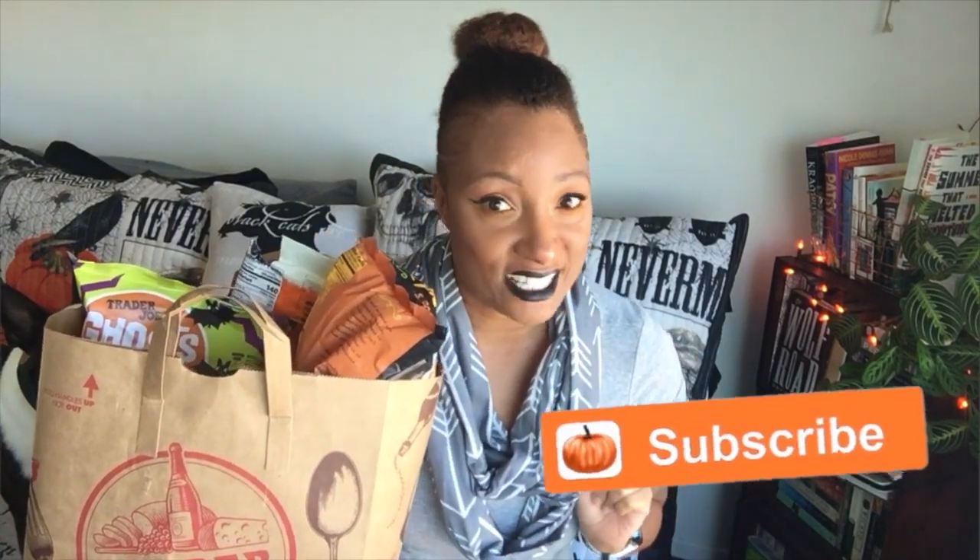Hey guys, it's B, and I went to Trader Joe's. If you guys are pumpkin freaks like me, I'm sure you've been hearing and seeing all the posts and videos about the pumpkin offerings at Trader Joe's. I'm a little bit of a pumpkin freak, so I had to go check it out for myself. This is a quick haul of some of the pumpkin things I got from Trader Joe's today.